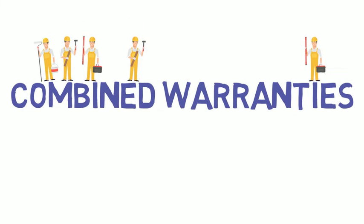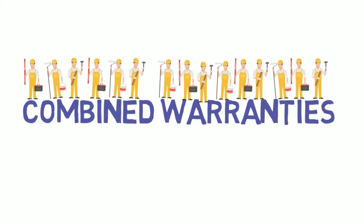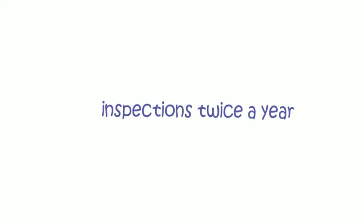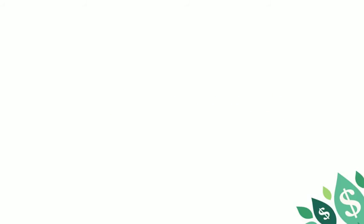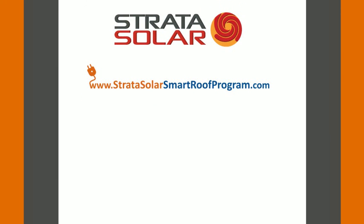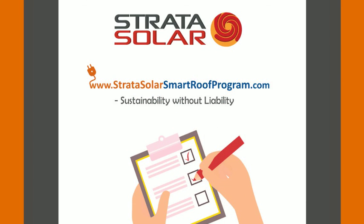By letting the Strata Solar Smart Roof Program power your business, you can combine the warranties of both your solar system and your roof, and pretty much just leave the maintenance worries to us. We'll inspect the roof and the solar panels twice a year to make sure you're getting what we promised. What's good for the environment can also be good for your bottom line. Contact us online to find out more — we will tell you right away, at no cost, if you are eligible for the program based on the size and location of your facility.